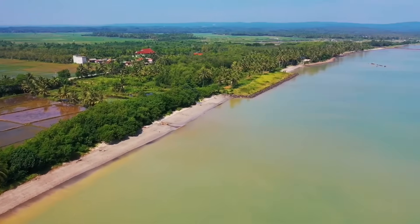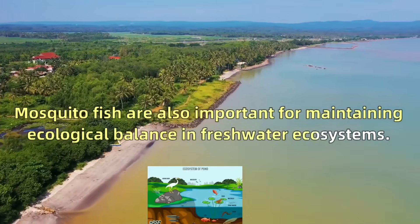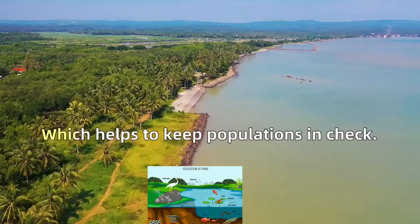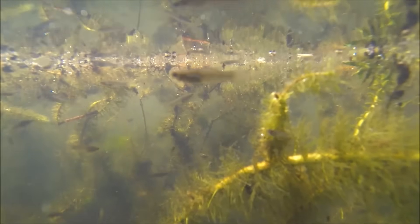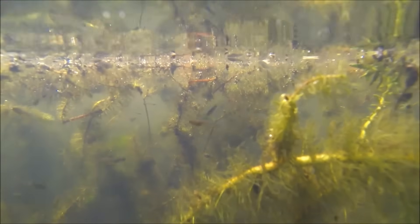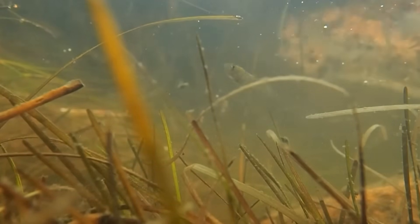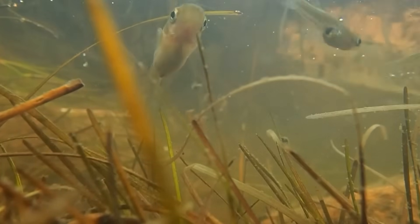It seemed like a brilliant plan — wrong. These fish turned out to be ecological serial killers. They didn't just eat mosquito larvae; they devoured everything in sight: native fish, frog eggs, aquatic invertebrates — nothing was safe. In Australia, they've driven multiple native species to the brink of extinction by eating their eggs and babies. Here's the kicker: they barely helped with mosquito control. They were too busy eating everything else. Today, the mosquito fish is considered one of the world's worst invasive species.